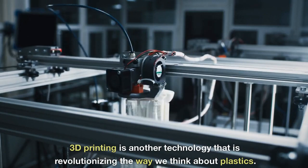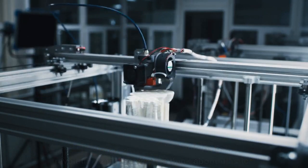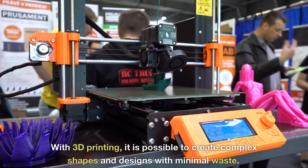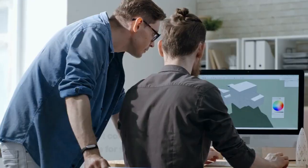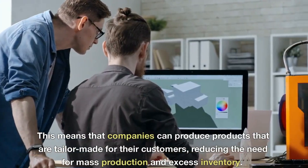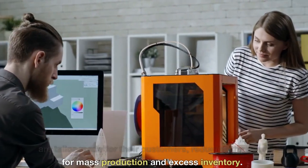3D printing is another technology that is revolutionizing the way we think about plastics. With 3D printing, it is possible to create complex shapes and designs with minimal waste. This means that companies can produce products that are tailor-made for their customers, reducing the need for mass production and excess inventory.